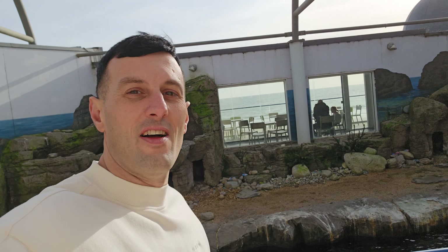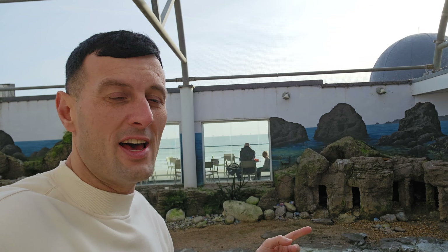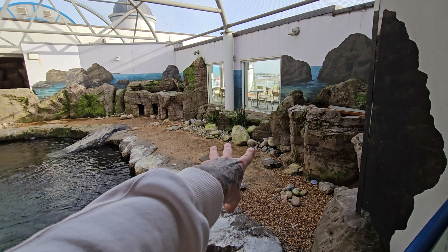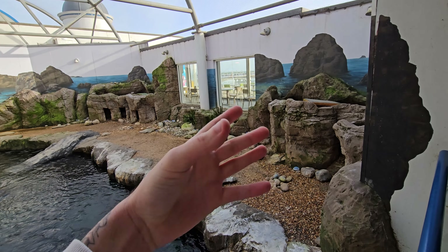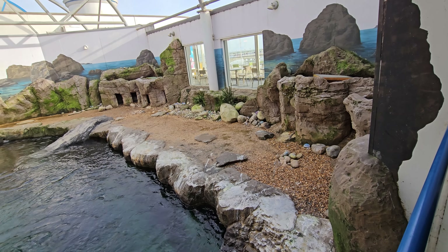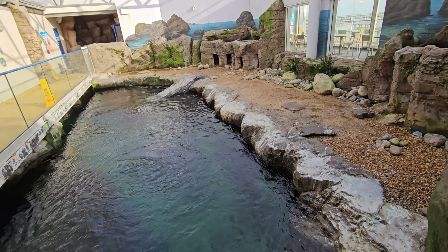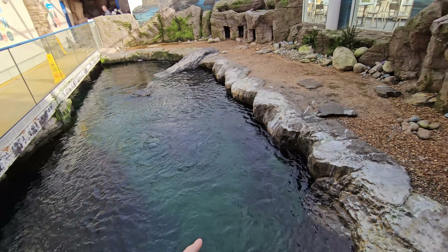If you're looking for a spot for lunch while you're in the penguin area, there's a nice little café over there. I'll show you what it's like. The café gives you a view of the penguins and also a view of the beach — it's a really nice location. I've already eaten so I won't be dining today, but let me show you the café.